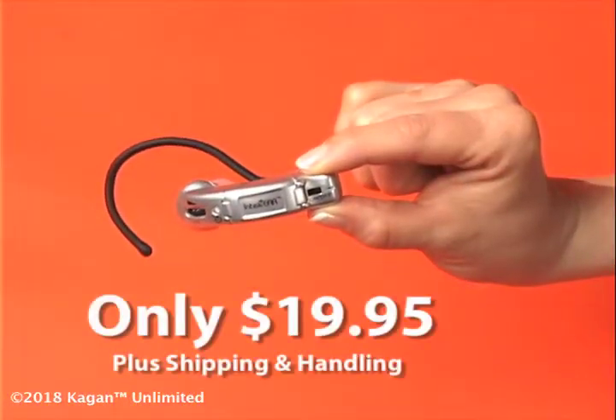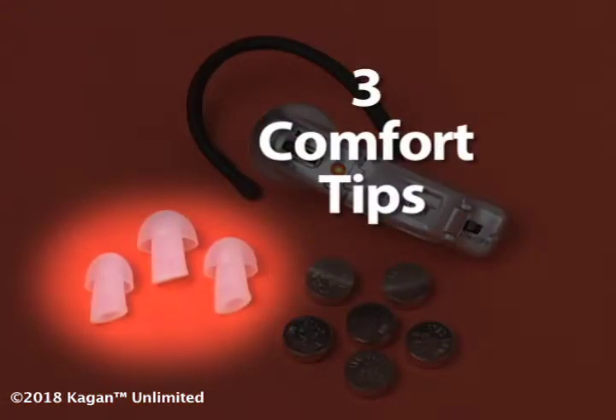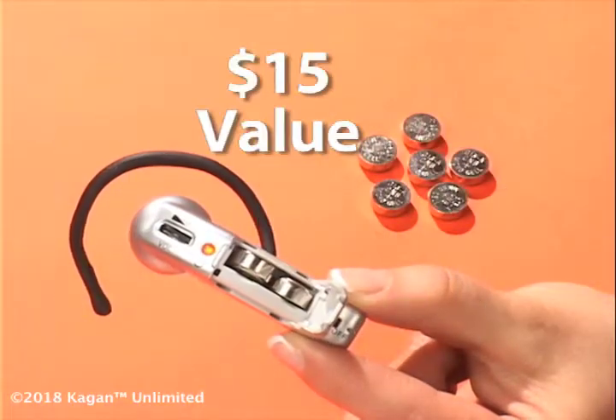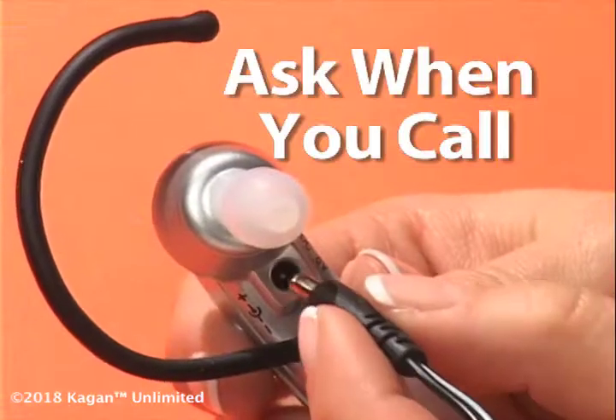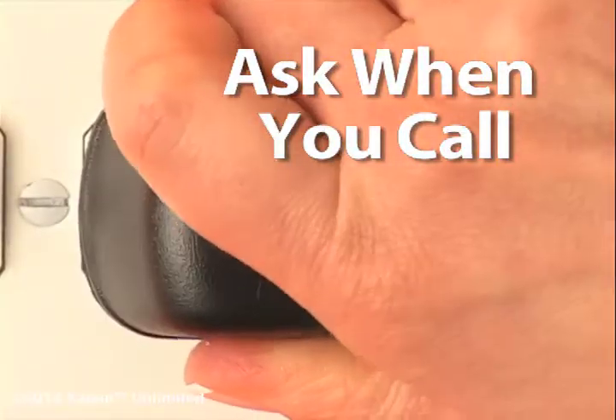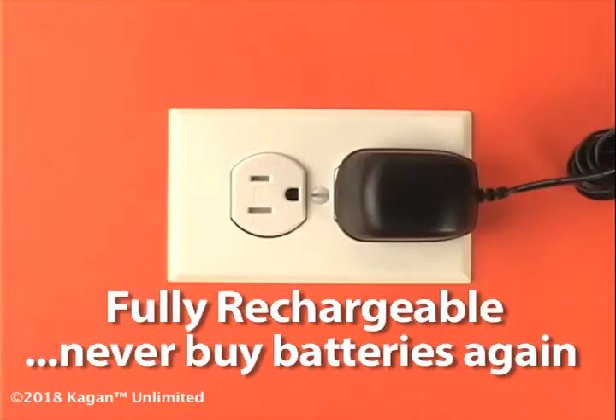Try IntelliEar and you'll be convinced. So why wait anymore? Now you can get IntelliEar for only $19.95. IntelliEar comes with three comfort tips and six batteries — that's a $15 value. And here's a special notice for TV viewers: when you call to order, ask about the rechargeable IntelliEar. Plug it into any outlet and you'll never buy batteries again.